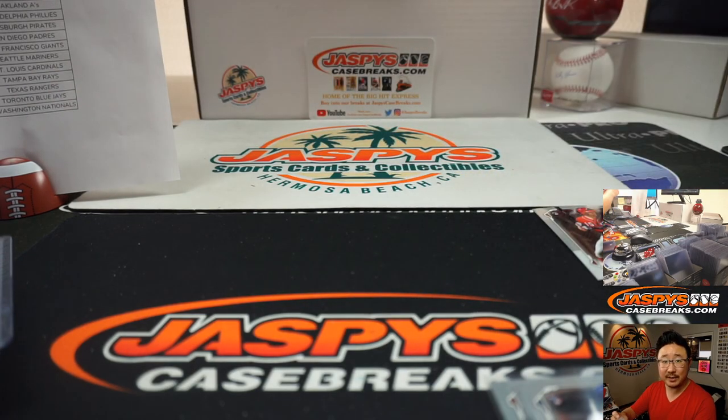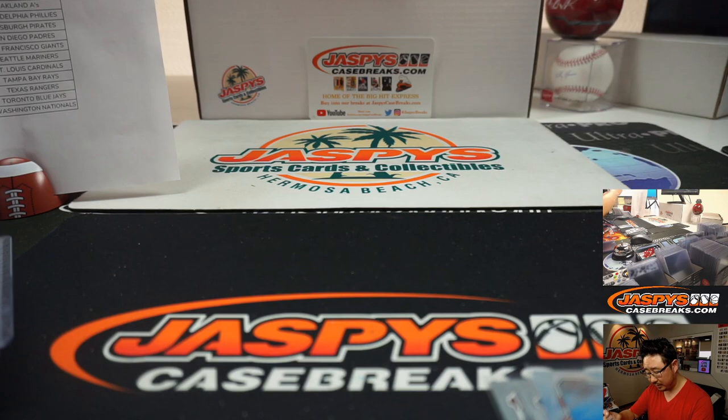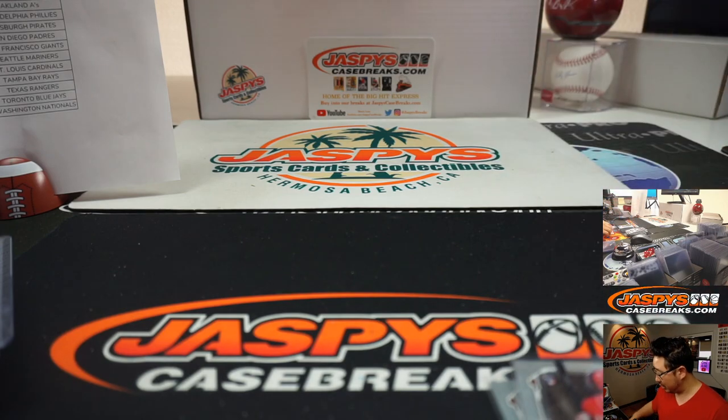We've got two-box random team three in the books — 2019 Bowman Sterling Baseball. More in the store, so check it out on JaspiesCaseBreaks.com. This is Joe, and I'll break that for you next time. Bye-bye.